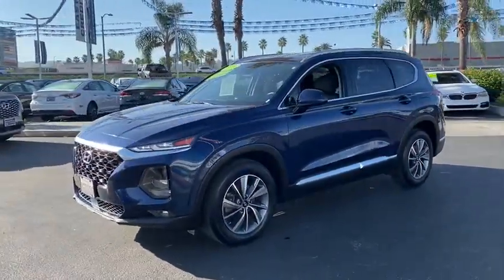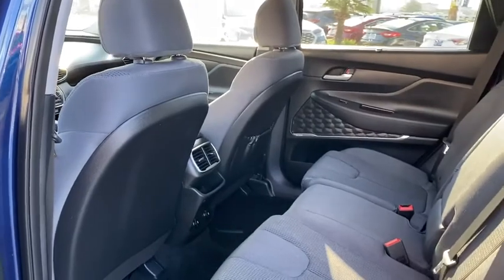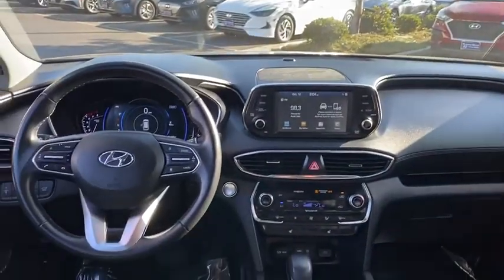Aluminum wheels, hands-free communication, rear defrost, front-wheel drive, climate control automatic, climate control multi-zone, premium sound, AM FM stereo radio, MP3 playback stereo.